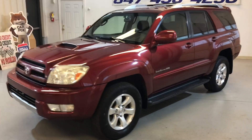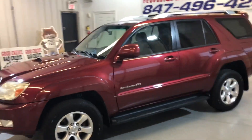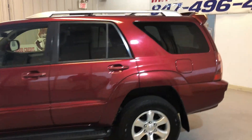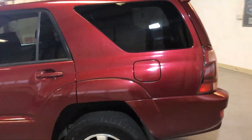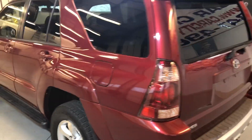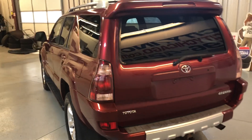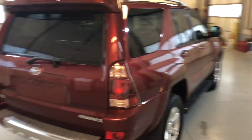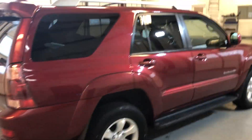2005 Toyota 4Runner, 126,000 miles on it. This is a Sport Edition 4WD, real nice looking truck, nice color. One owner, clean CarFacts report, no accidents. This is a V6 4WD.